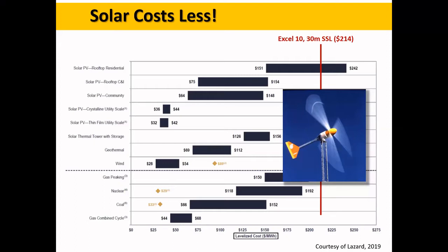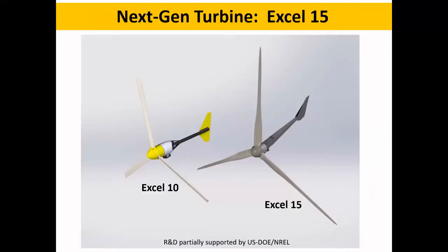We recognized this six or seven years ago and started an effort to reduce our costs to survive. We looked at everything we could do with our existing platform — a furling turbine with pultruded blades that had served us well for decades. While we could improve competitiveness against other small turbines, we could not meaningfully improve against solar, so we had to start with a clean sheet of paper. The XL15 is our new entry. We want to acknowledge the support from the U.S. Department of Energy and the National Renewable Energy Lab, which allowed us to take risks we otherwise couldn't have afforded.